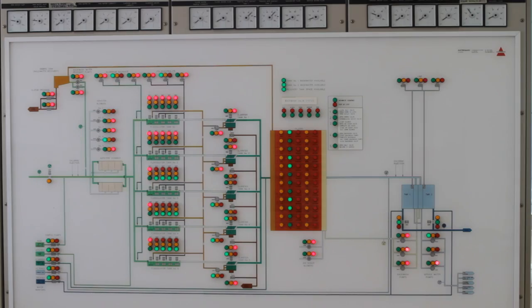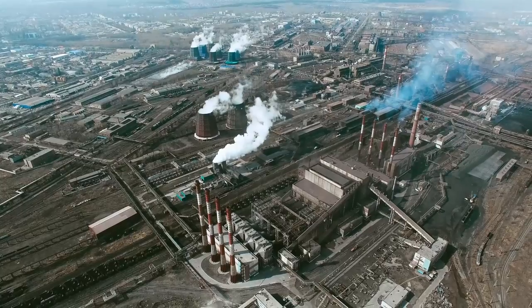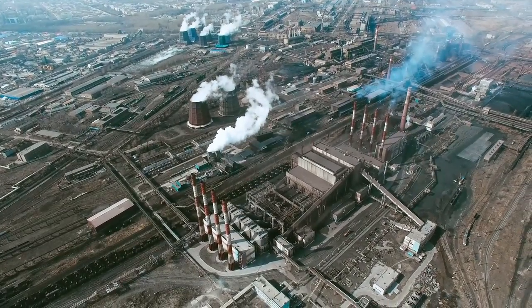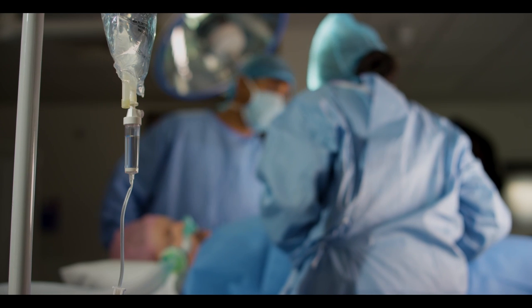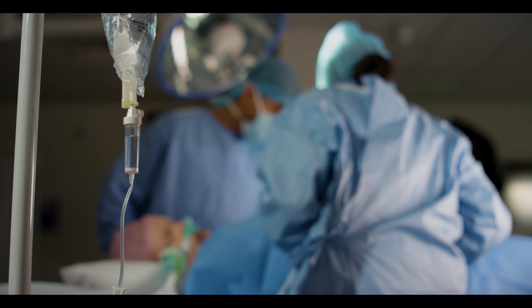Manufacturing. AI can be used in the manufacturing process to automate tasks that are currently done by humans, like identifying defects in products or changing their design based on consumer preferences. Medicine. One of the most obvious benefits of AI is its ability to diagnose illnesses and provide treatment options for patients based on their symptoms.